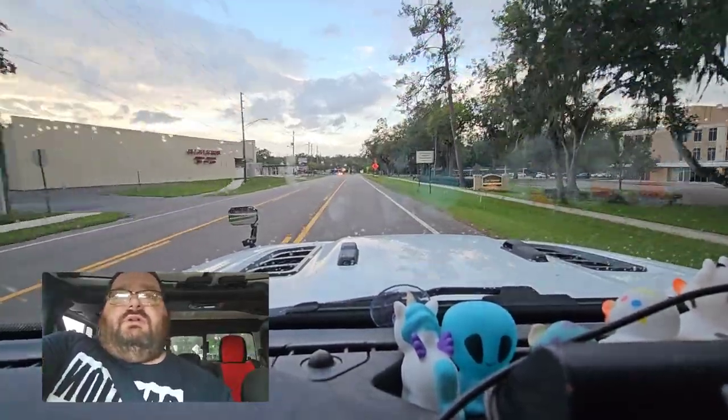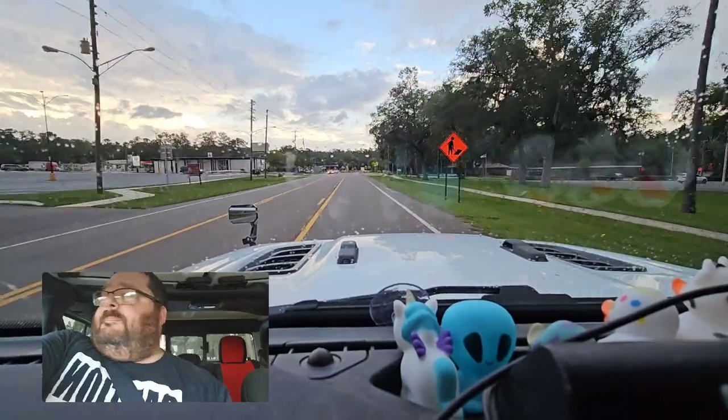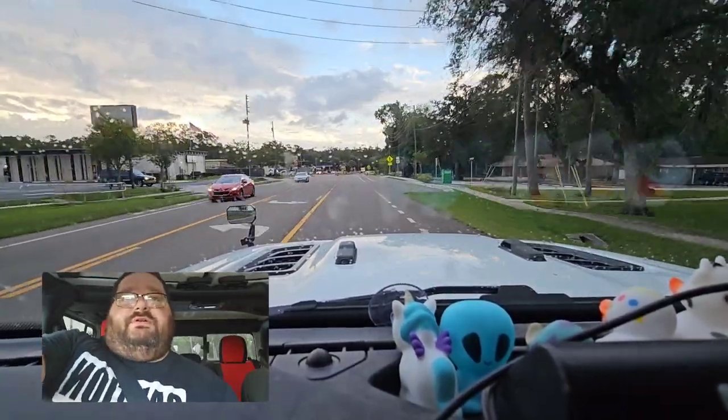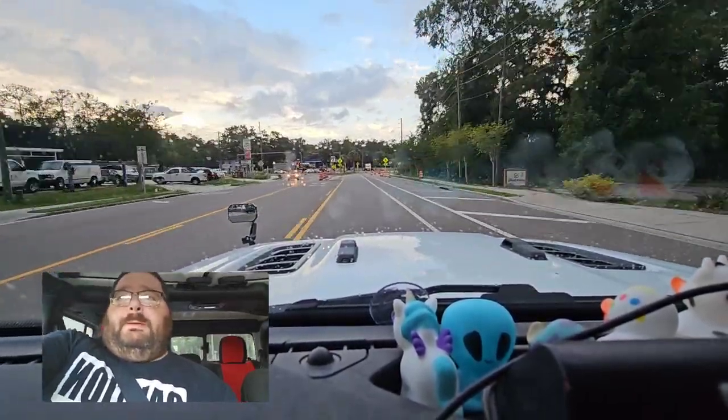This is now pretty much like 6 months I've had this. I do have to say it tows impressively for such a small tow rating.